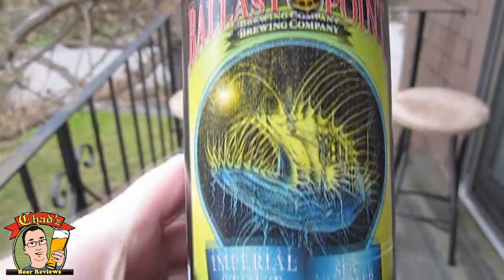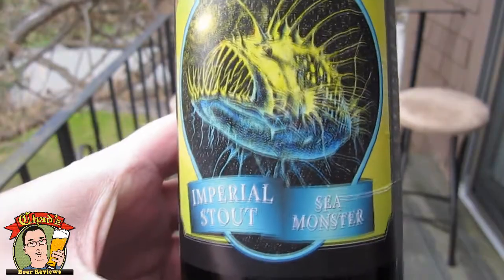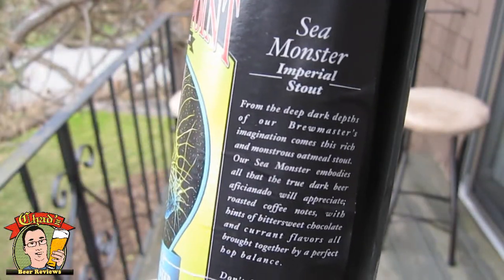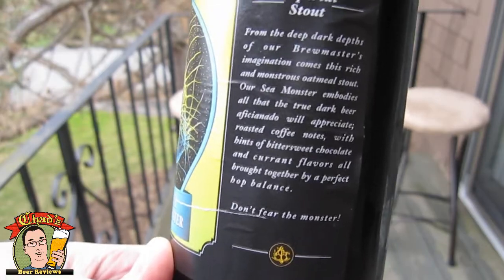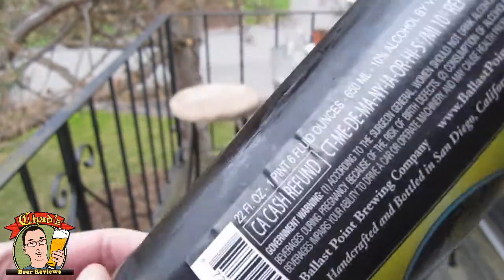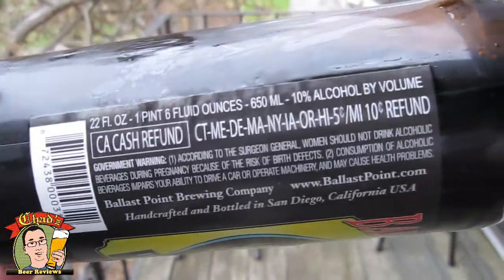This is the Ballast Point Imperial Stout Sea Monster, or Sea Monster Imperial Stout, I guess you should say. It says something oatmeal style, coffee notes. Pretty big — 10% ABV. So I'm really looking forward to it.